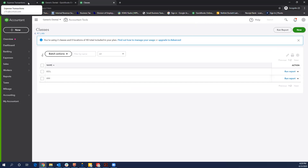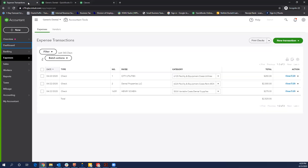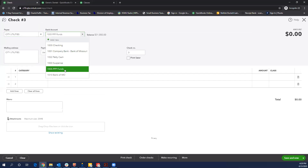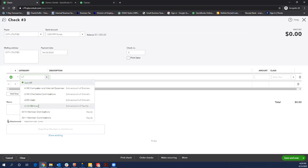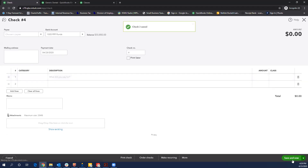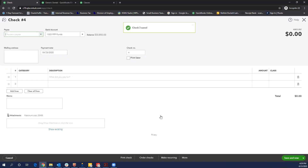Now that you have your class tracking on and your classes set up, let's say you need to pay a bill. You're going to go in like usual and write a check. Let's say it's utilities — we want to pay our utilities. We're going to choose that bank account we have set up specifically for PPP funds. Make sure all your dates are correct, put it to utilities, let's say it's $200. You'll notice now you have a field for class. Just go to that drop-down, choose PPP and save. Then when you print that P&L report that Jared was showing earlier, you'll have that expense reported in that PPP class.